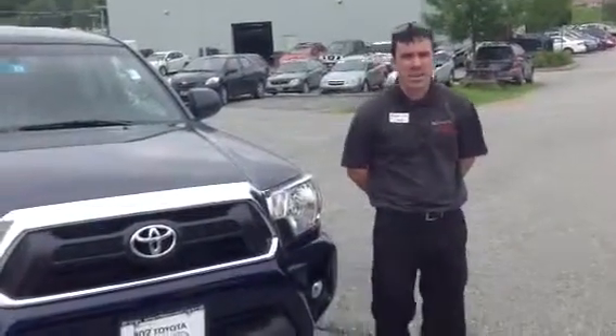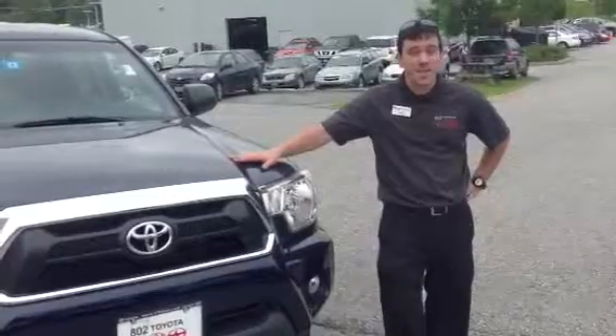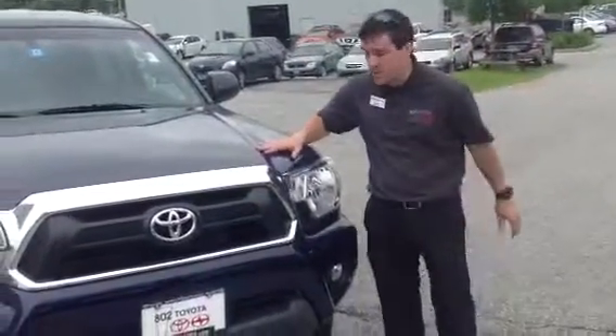Ricky, good morning. My name's Alex. I'm one of the internet sales people here at 802 Toyota Scion. This is a 2013 Toyota Tacoma you requested some information on. So let me go over some of the basics with you.